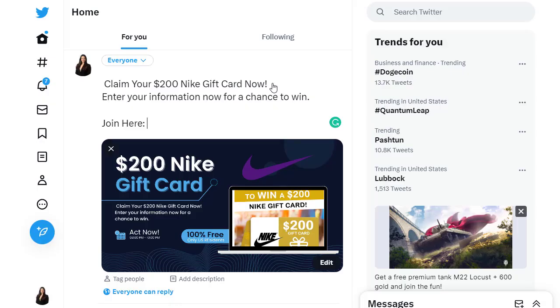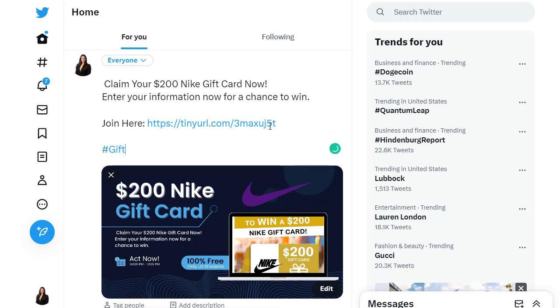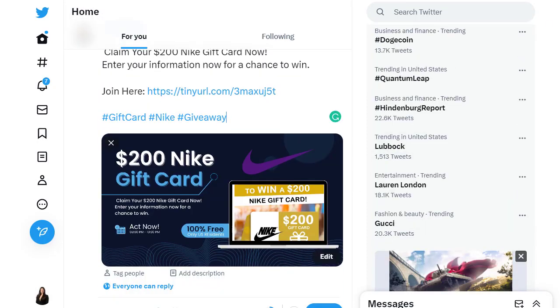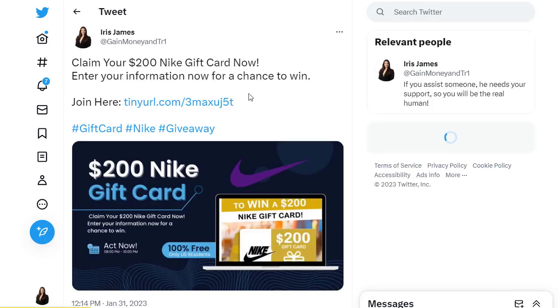Make sure you add relevant hashtags — for example, #giftcard, #Nike, and #giveaway — since many people search these hashtags. Once you've added everything, click the Tweet button to publish it. People coming across this tweet will see the offer and can click the link.